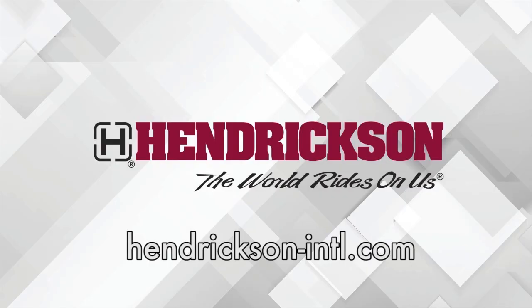This Fleet Equipment Unscripted interview is presented by Hendrickson, a leading manufacturer of heavy-duty suspension systems and components to the global commercial transportation industry. Visit Hendrickson-intl.com to learn more. Hi everyone, I'm Jason Morgan, Content Director for Fleet Equipment, and welcome to Fleet Equipment Unscripted. Today we're talking with Peter Mitchell, Senior Vice President, General Manager, Verizon Connect.